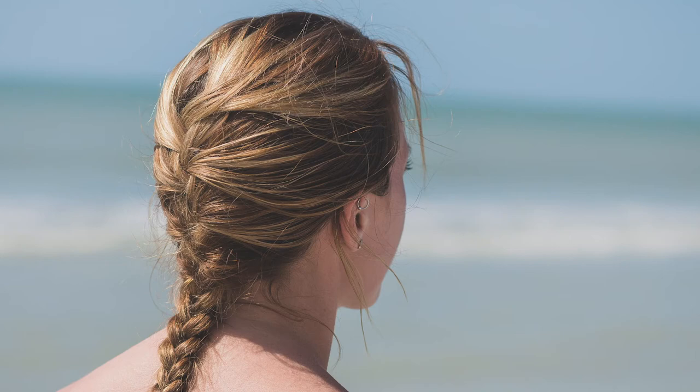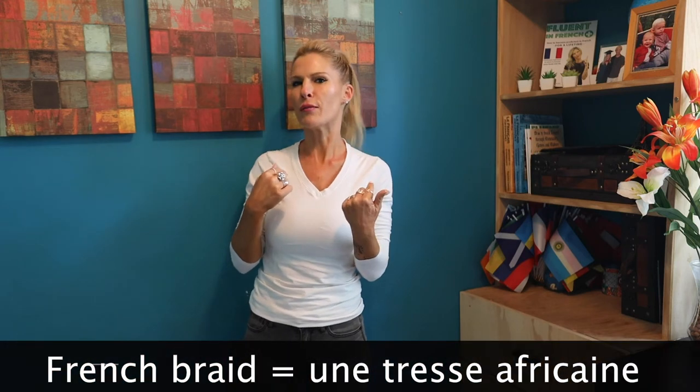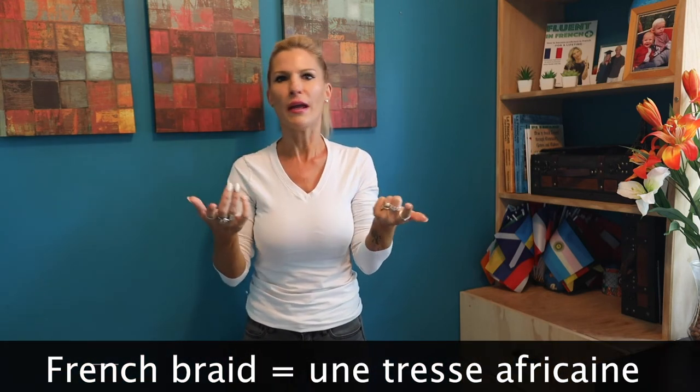The last one is French braid. We do not say French braid — we actually say une tresse africaine. For us, it's an African braid. For you, it could be a French braid, but for us, it's an African braid.